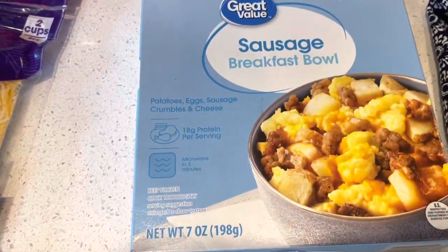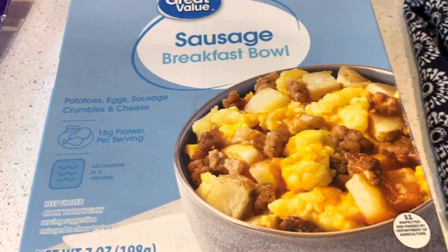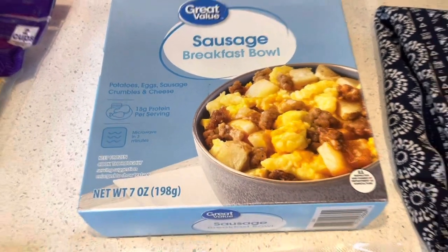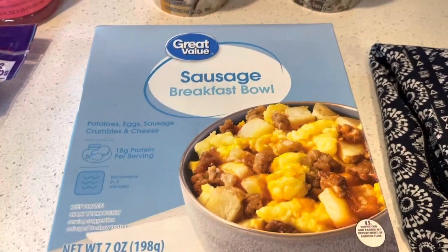Then we have some sausage breakfast bowls. This is just the one I got for my son — he likes to have this once in a while. This is great if you're going on an early trip where you don't want to cook anything; just pop it in the microwave and be done with it. So that's what we're going to do for him for breakfast.